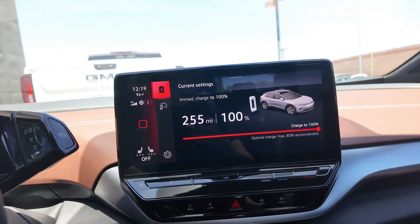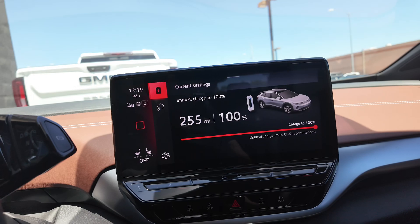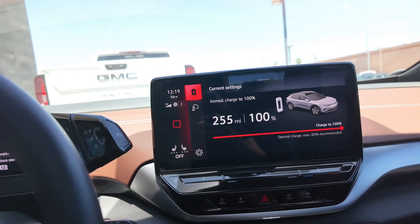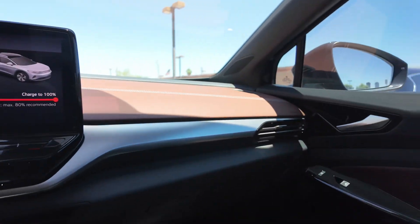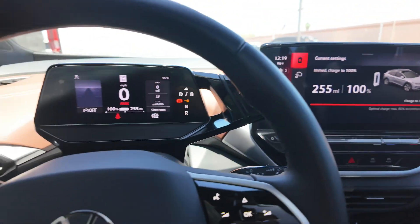If you want to learn more about this vehicle, come on down to the Swear Car Company, take it out for a test drive, and really see what I'm talking about. These vehicles really have a lot to show. Anyway, I'll see you guys in the next video.